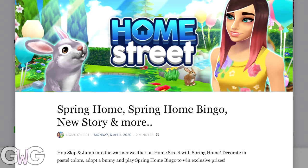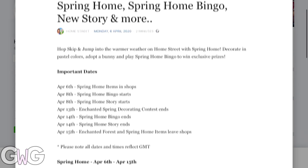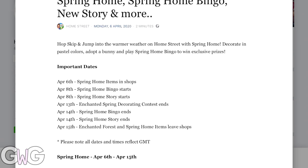Hi everyone, today I'm going to tell you what's happening in the latest Home Street update. This one is Spring Home, and I'm going to show you their Facebook note first to show you the important dates.